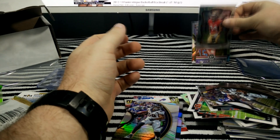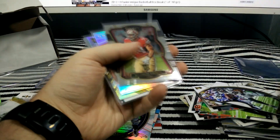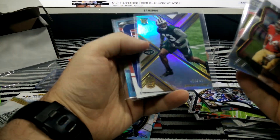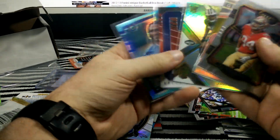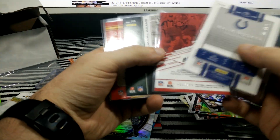So basically I got a bunch of Prism cards — a few of these Prisms, a couple more here — and I got three numbered cards. Not the greatest, but still.